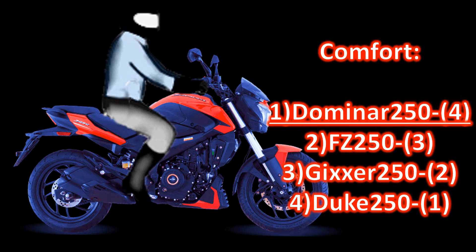Comfort. No doubt, Domino as a sports tourer stands much briskly ahead of Jixxer and Duke. It offers 100% sports tourer ergonomics.